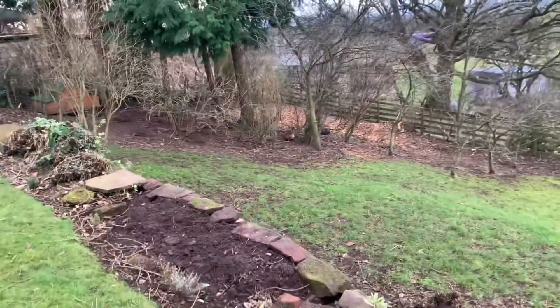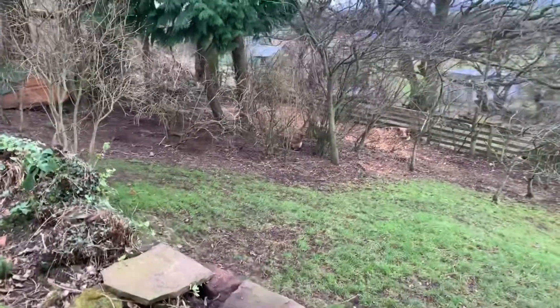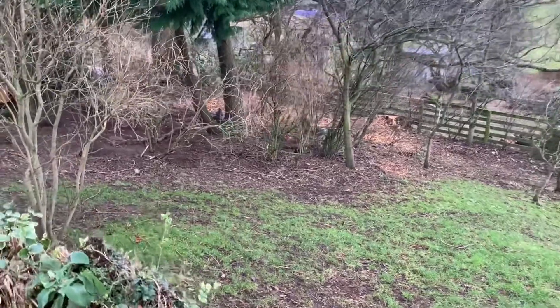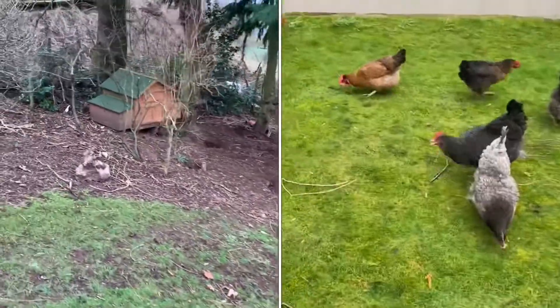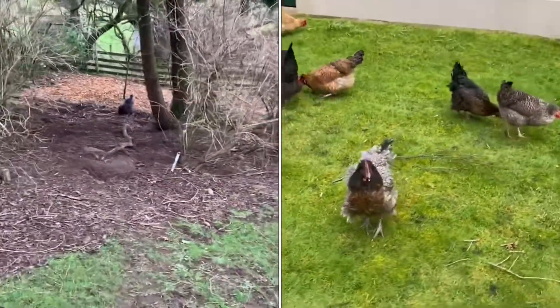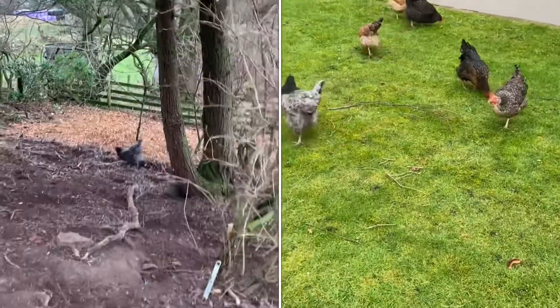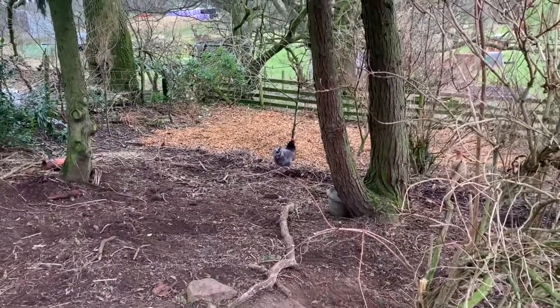Another feature of this garden which will have to be in the painting somewhere — I don't know if you can see in there, but in amongst the trees there are some hens. I think there are about six hens and there's a little hen hut, and they have been a feature helping to maintain this garden for all the time that Caitlin and Matt have lived here, so they will definitely be a part of the painting somewhere.